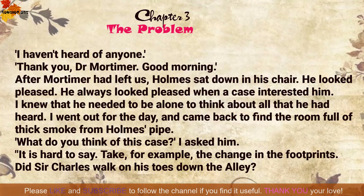'Thank you, Dr Mortimer. Good morning.' After Mortimer had left, Holmes sat down in his chair. He looked pleased. He always looked pleased when a case interested him. I knew that he needed to be alone to think about all that he had heard. I went out for the day and came back to find the room full of thick smoke from Holmes's pipe.